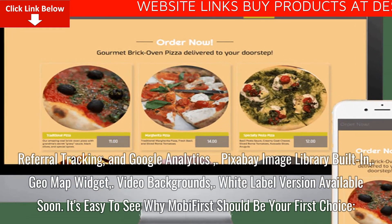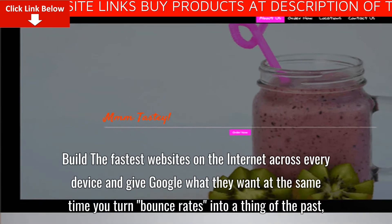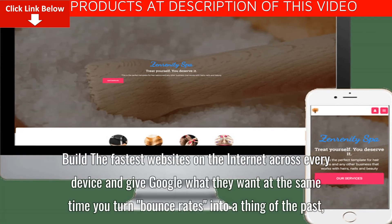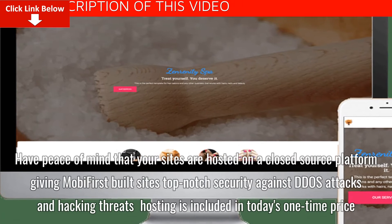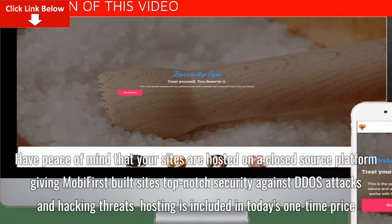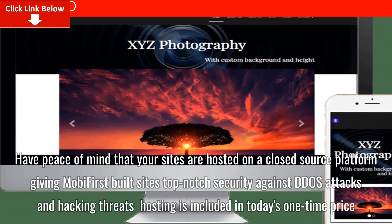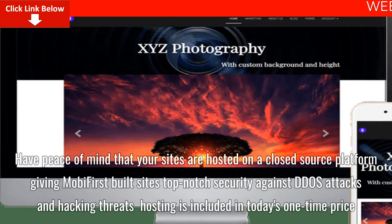It's easy to see why MobiFirst should be your first choice. Build the fastest websites on the internet across every device and give Google what they want, while turning bounce rates into a thing of the past. Have peace of mind that your sites are hosted on a closed source platform, giving MobiFirst-built sites top-notch security against DDoS attacks and hacking threats.